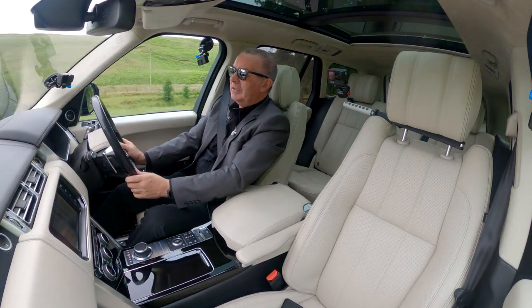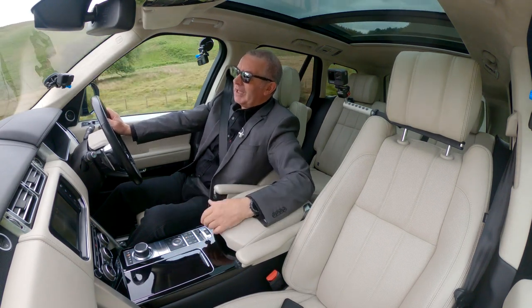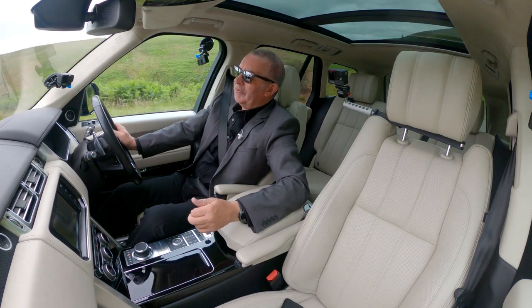Sat nav's handy. And you can plug your phone in — there's also a Land Rover Remote app.